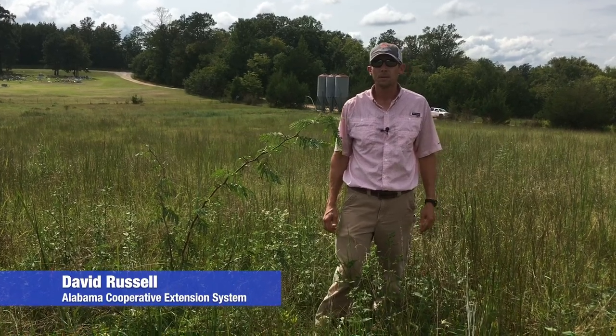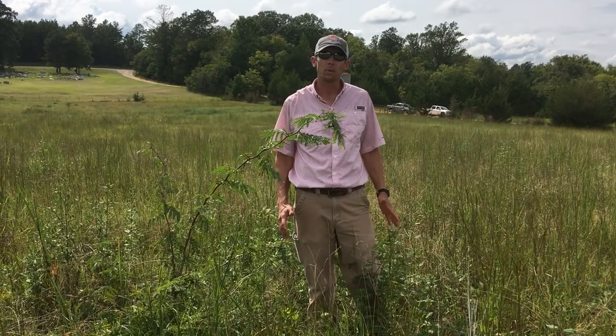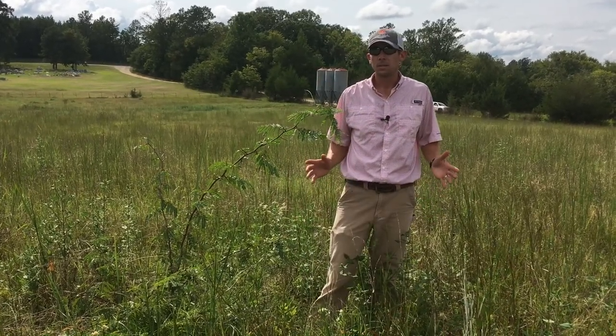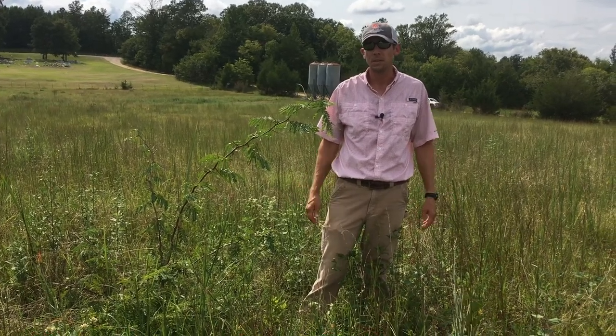Hey, this is David Russell again coming to you from our Black Belt Prairie pasture where we're evaluating control options on McCartney Rose. I just wanted to take the time and point out some of our weed species that we often see in the Black Belt region.